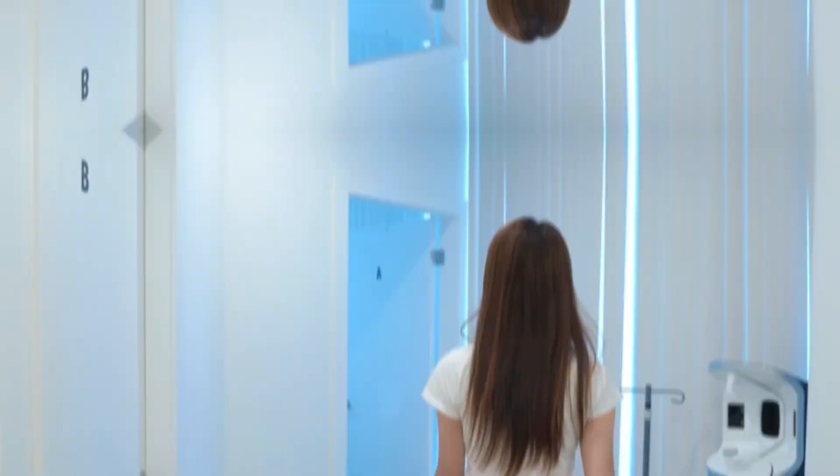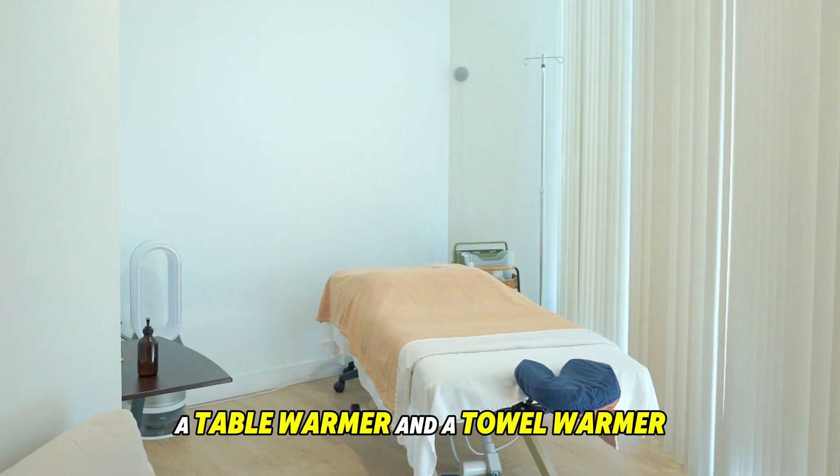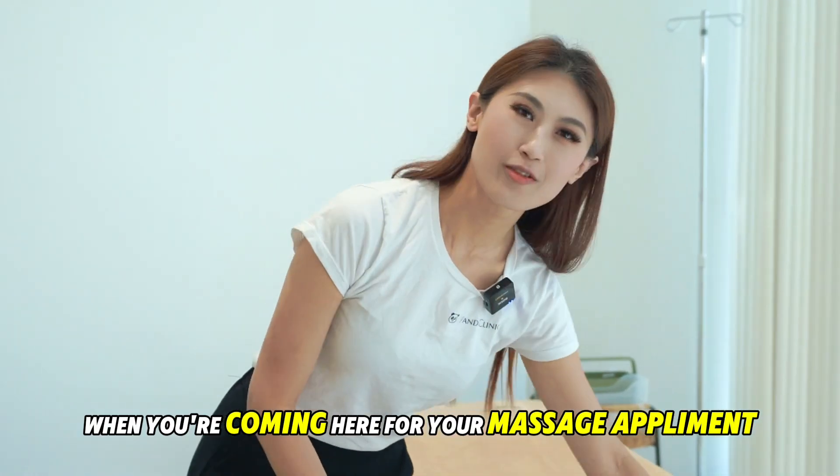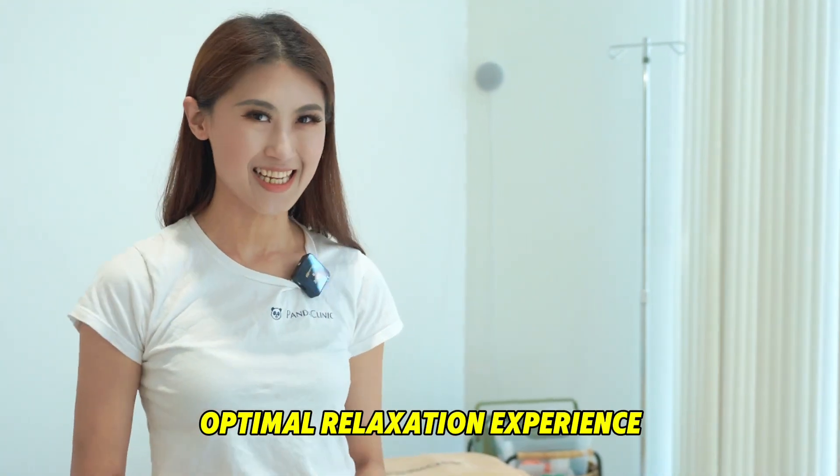Let's check out the room. Our massage room is equipped with a dimmer light, a table warmer, and a towel warmer. When you're coming here for your massage appointment, our goal is to provide you an optimal relaxation experience.